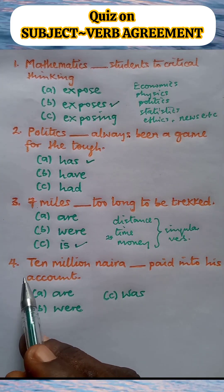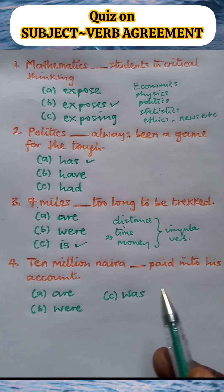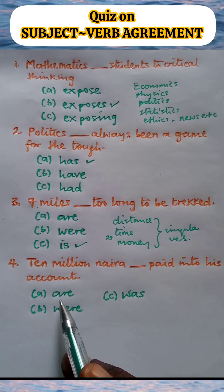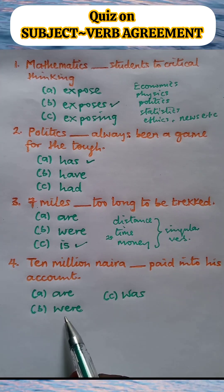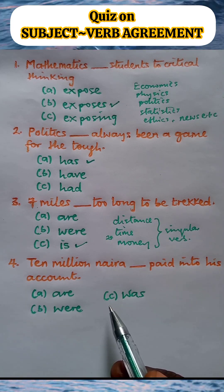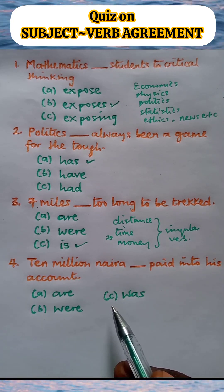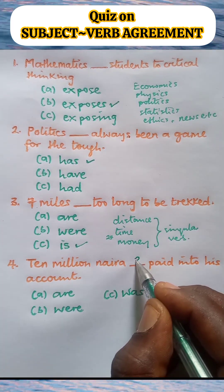Number four. Ten million naira blank paid into his account. A: Ten million naira are paid into his account. B: Ten million naira were paid into his account. C: Ten million naira was paid into his account. What is the correct option for this question? Put your answer in the comment section.